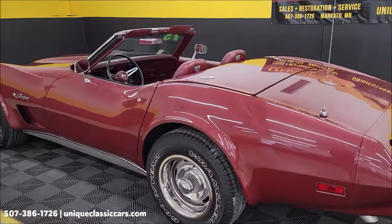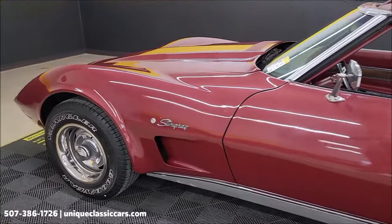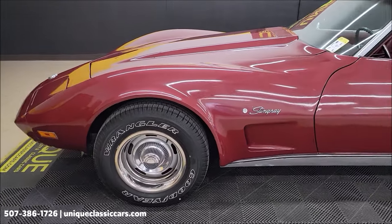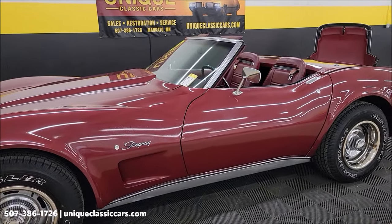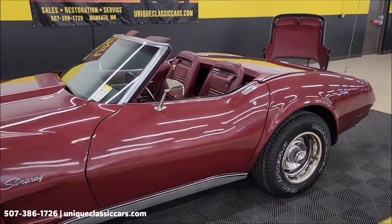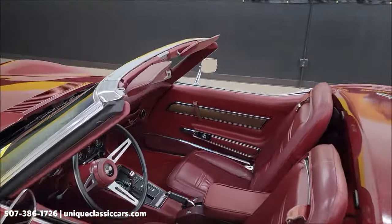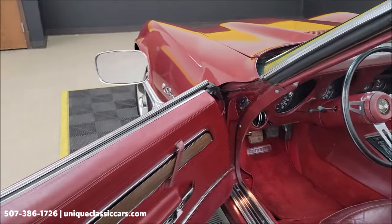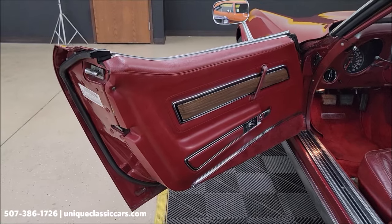Another thing I want to mention is if you like Corvettes — whether it be C3s, C2s, newer ones — go ahead and subscribe to our YouTube channel. You never know what type of Corvette, or for that matter what type of muscle car or street rod, comes through here. There's videos uploaded daily. So if you just like cars, go ahead and subscribe to our channel. At the time of videos, these cars are available to purchase online or right off our showroom floor if you make it to see us in person. We love that.